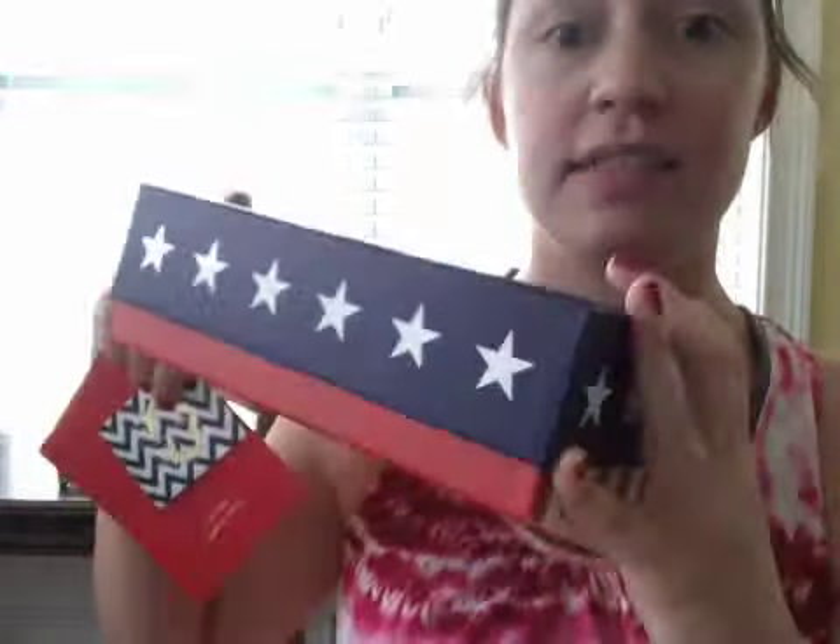Hey YouTube, it's Meebles, and it is the July Limited Edition Glossy Box. As you can see, it is very unique from the other ones.